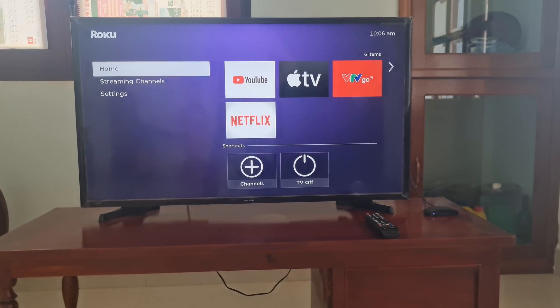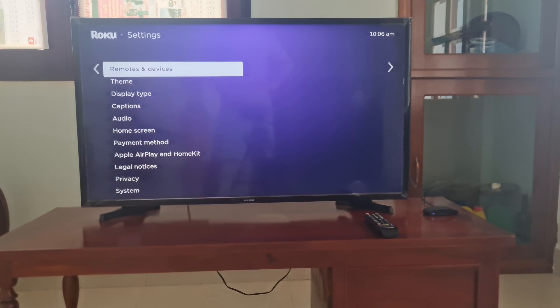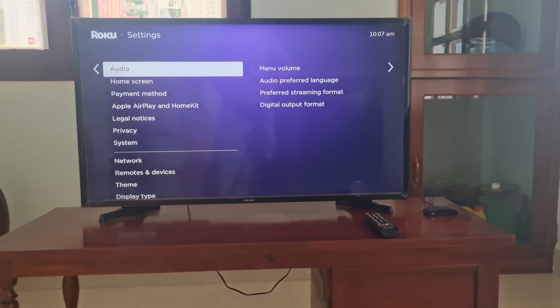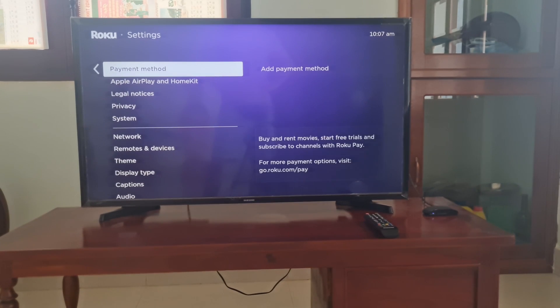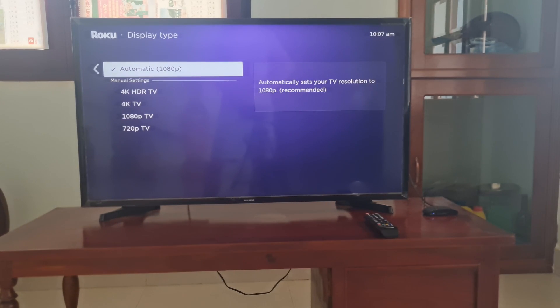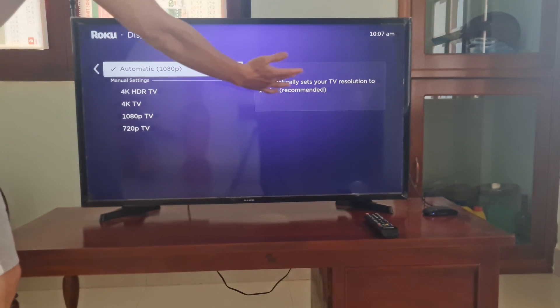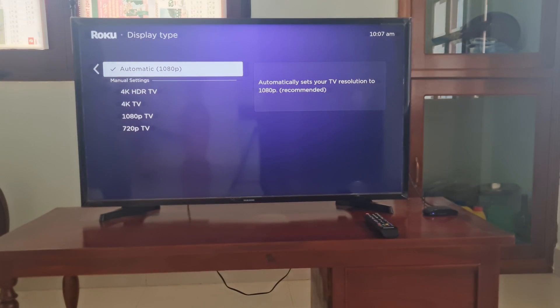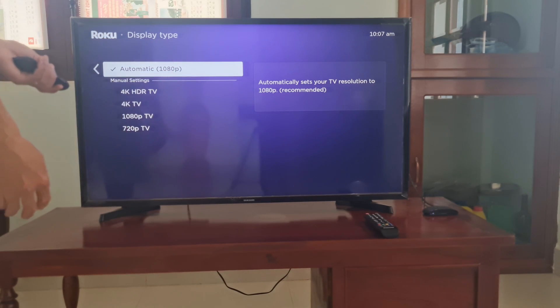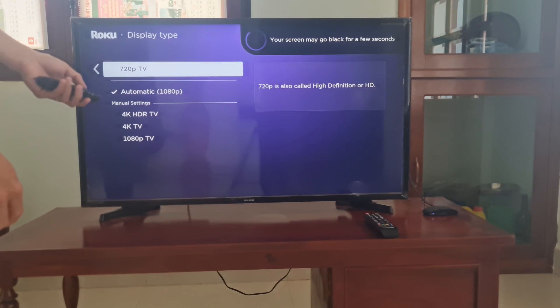Method 3: Change the resolution on the Roku to anything else. To do this, go to Settings and select Display Type. Now try selecting Auto-Detect if that's not already chosen. After that, replay the video that's having problems and see if this helps. If that doesn't work, try 720p TV. Play around with these options until one of them works.